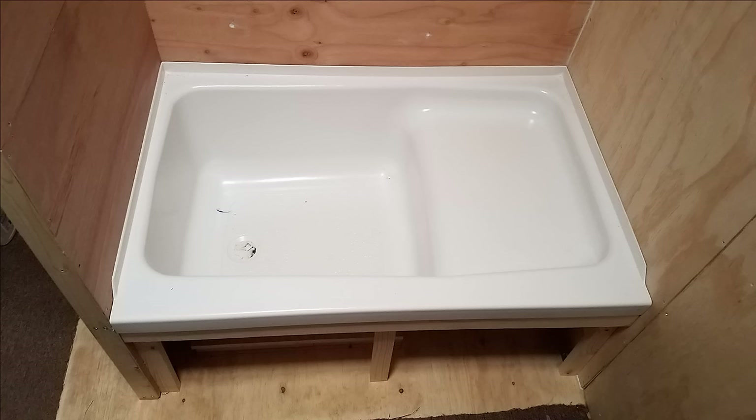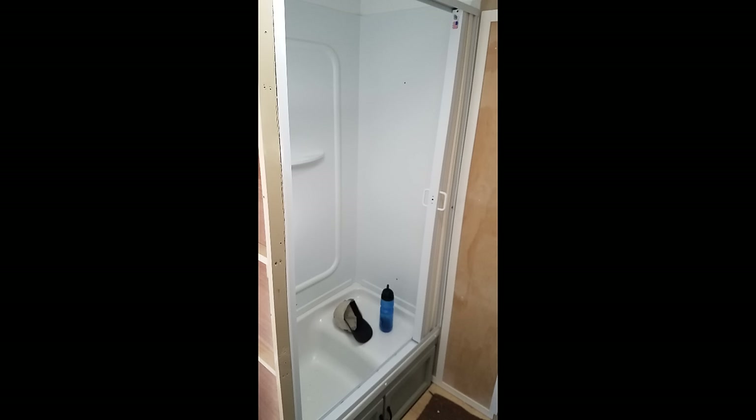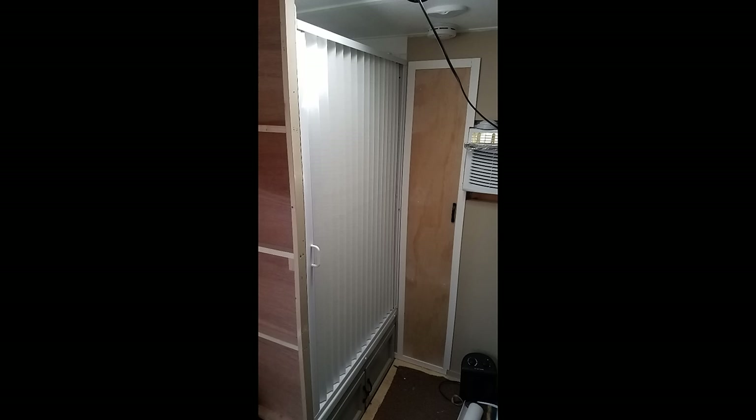Almost a finished product — getting it all installed. I do not miss those days because I lived in this tiny house while I built it, and I promise you that was not very much fun.